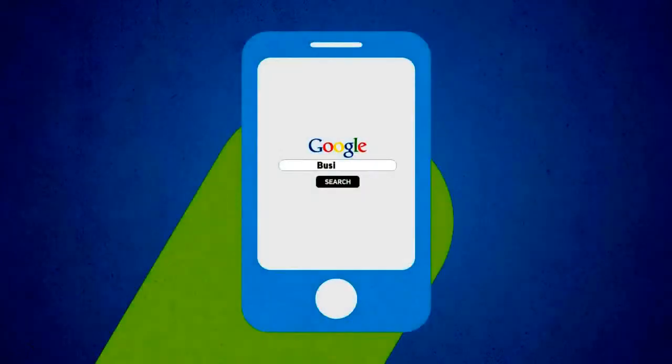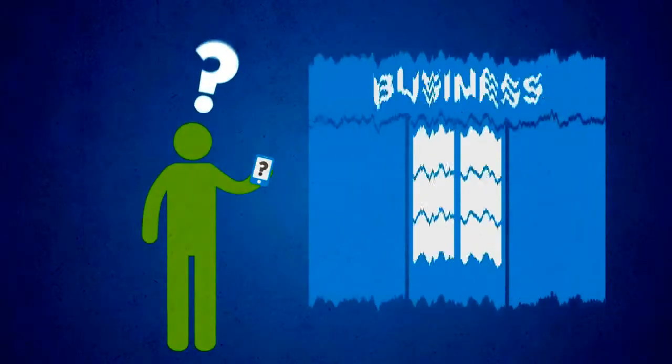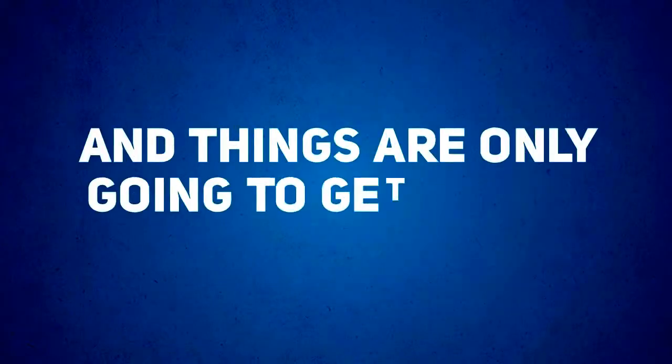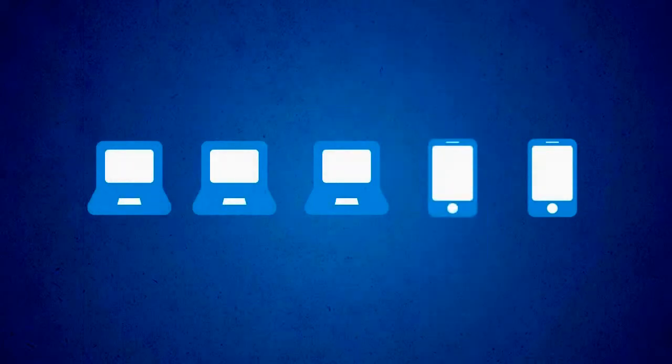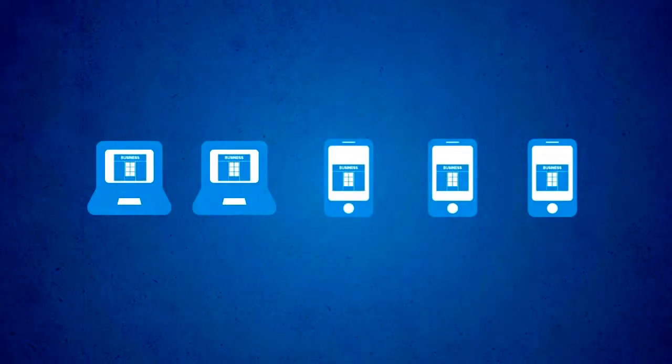In simple terms, if you don't have a mobile-optimized version of your website, you're throwing away a large chunk of your business, and things are only going to get worse. In fact, smartphone usage is expected to overtake desktop usage by as soon as 2013, meaning the majority of visitors to your website will soon be on a mobile device.